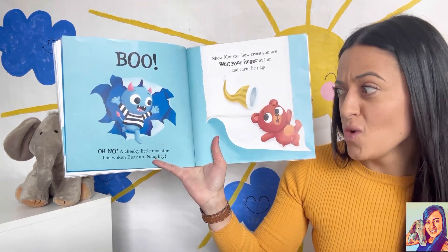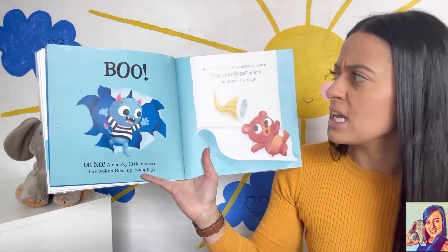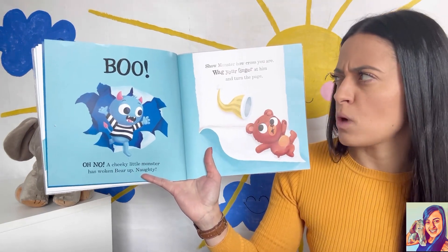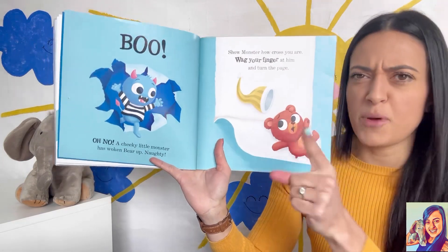Oh no! A cheeky little monster has woken bear up. Naughty! Show monster how cross you are — wag your finger at him and turn the page.